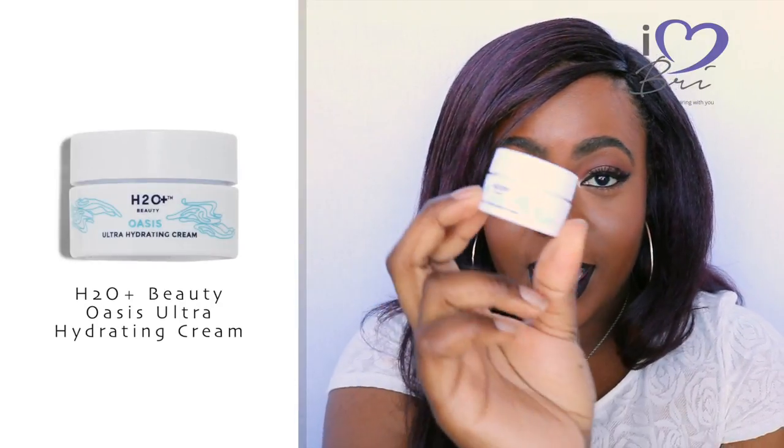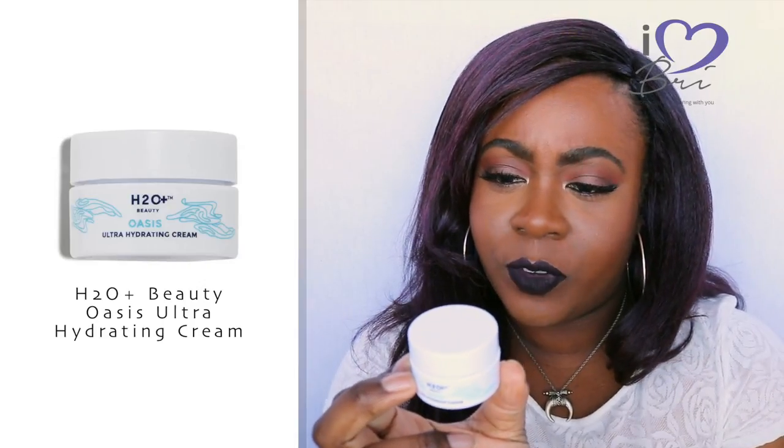The next thing is a skincare product, and most of the skincare products I've gotten from Ipsy have been fantastic. I got the H2O Plus Beauty Oasis Ultra Hydrating Cream — it's clinically proven to double skin moisture. I don't really need extra moisture since I'm oily, but it is a blue moisturizer. It has a scent to it — more of a fragrance-type smell. I'm a little hesitant about moisturizers with fragrance rather than a clean smell, just because my skin is really sensitive and I break out in hives easily.